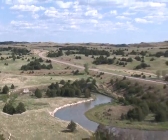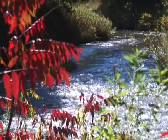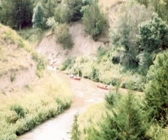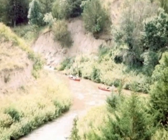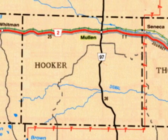Set in Nebraska's Sandhills, the Dismal River is one of the state's most scenic rivers, and is a destination for paddlers looking for a challenging river to explore. One of the access points is right off Highway 97 in Hooker County.